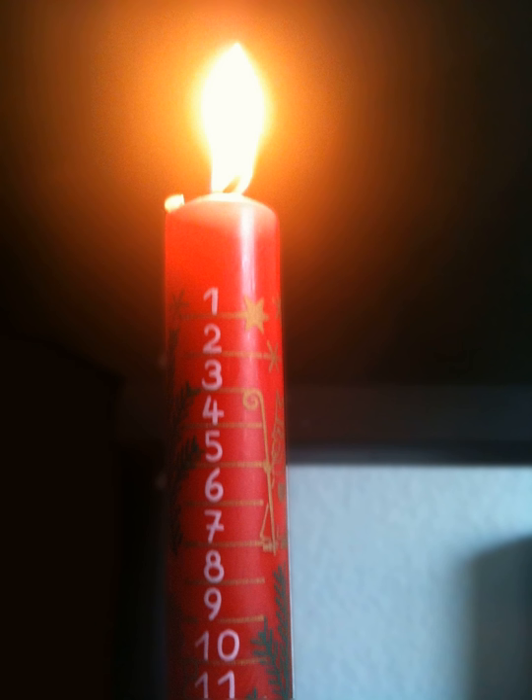As with an Advent calendar, it does not strictly mark the days of Advent, which typically begins a few days before the 1st of December, but the calendar date. Some households will make a Christmas decoration out of sprigs of evergreen and Christmas ornaments.